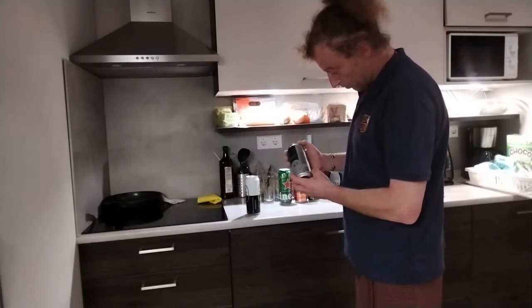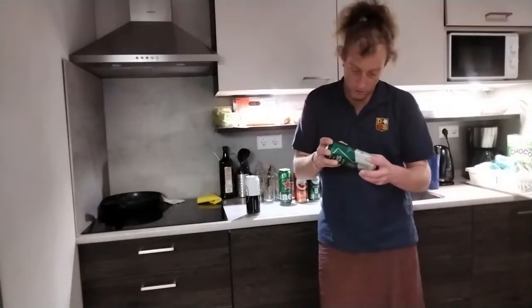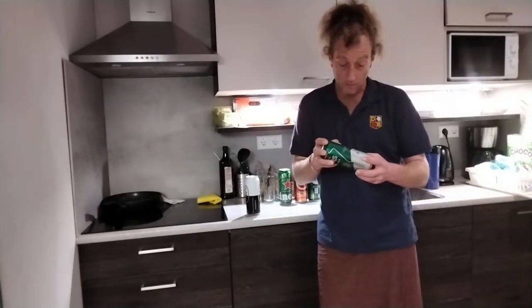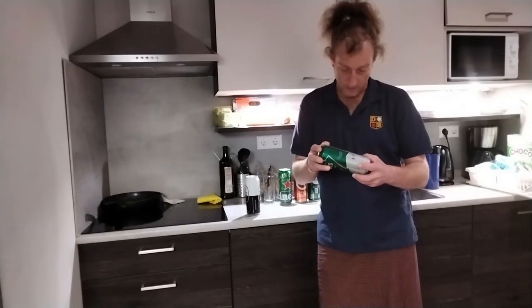The ingredients are water, malt, glucose, syrup, hop extract, colours, caramel, aroma. There's some gluten in there so be careful.